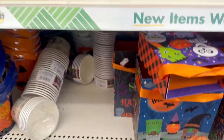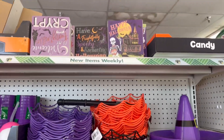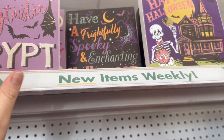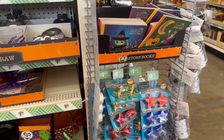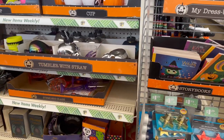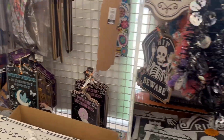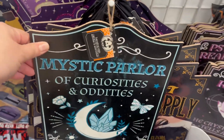Halloween is one of my favorite holidays, but I'm mindful of what I decorate with. I don't like too spooky — I like cute and fun with a little bit of spookiness but not too much. All of this is just awesome.